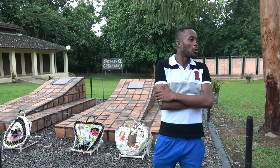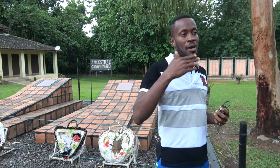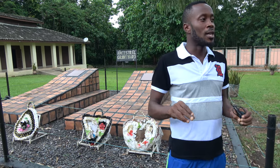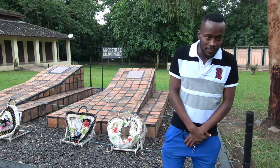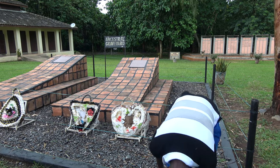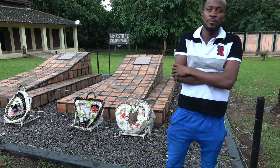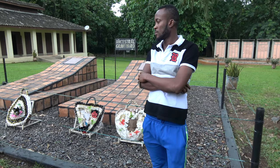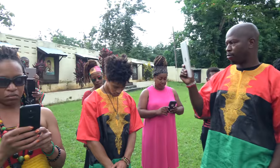Good evening, ladies and gentlemen. You are welcome to the central region of Ghana, Assin Manso slave market to be precise. My name is Roland and I'm going to be your tour guide. But before we start with the tour, we have to observe a minute of silence for all our enslaved Africans who lost their lives during the transatlantic slave trade. May their souls rest in perfect peace. Amen.